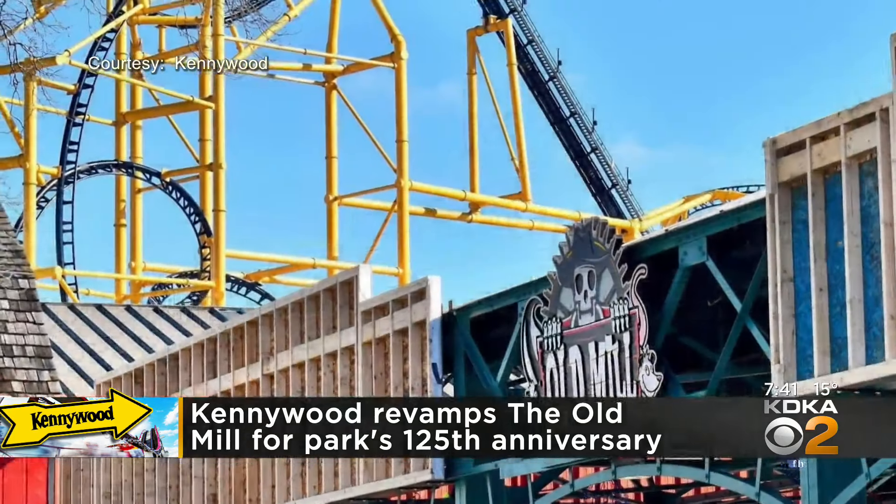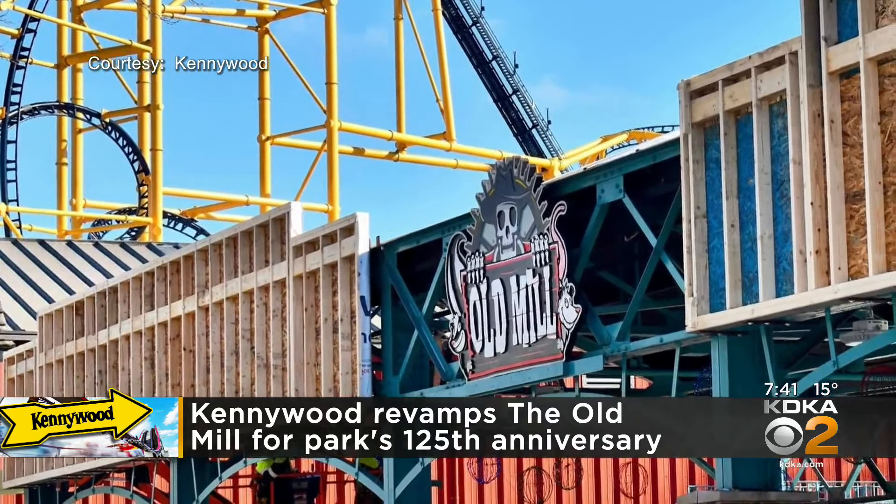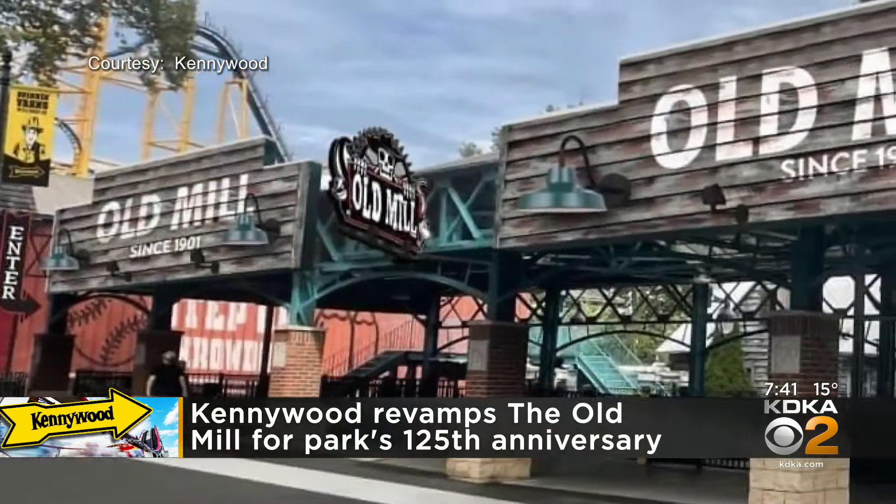It is just one of the new elements that you are going to see at the park this spring. Others include the return of the classic kangaroo — many people are excited about that.